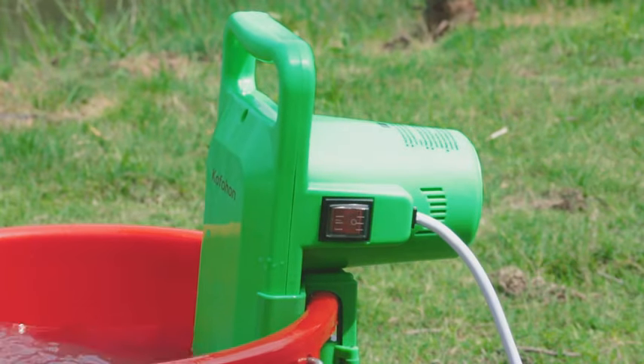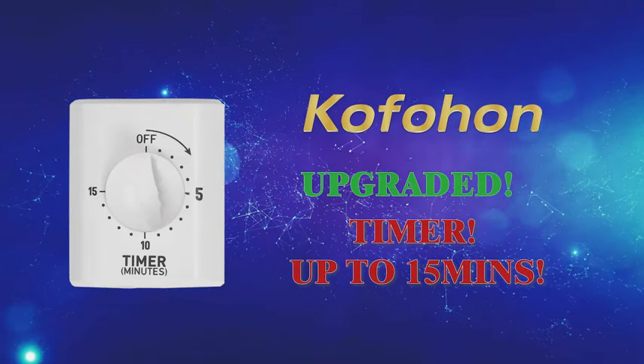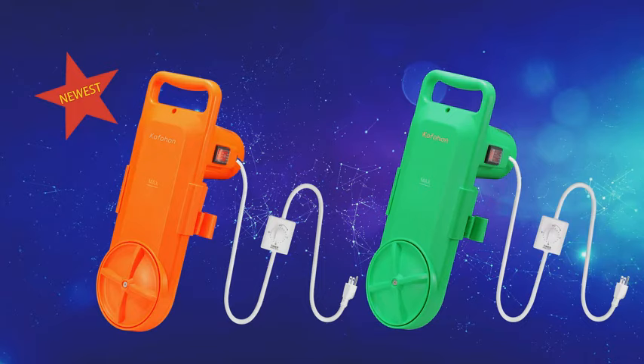We've enjoyed taking you through the portable washing machine. If you like this review, please share it with your network. Keep following us for more, and don't forget to check out the link for further information.